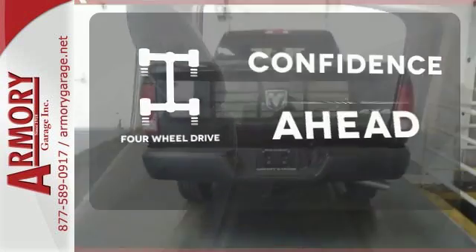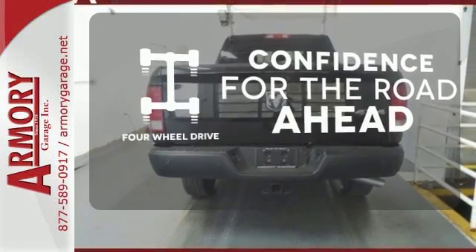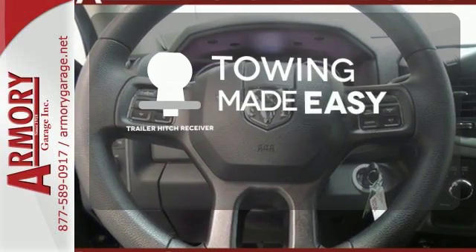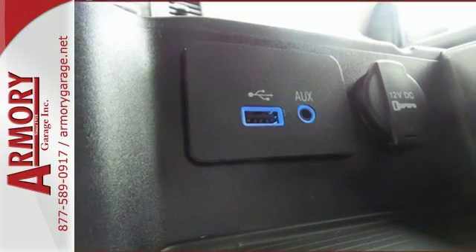You wouldn't be on the job site without all the right tools. Be prepared with four-wheel drive. The trailer hitch receiver is a must-have to tackle any project. Made to work hard, period.